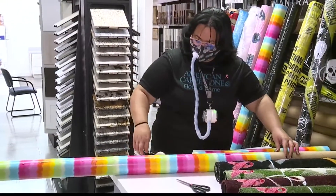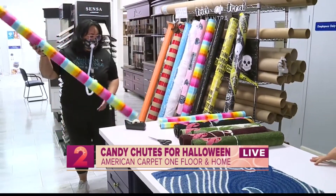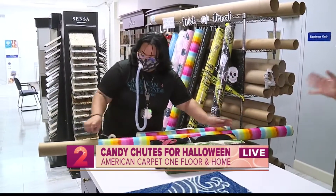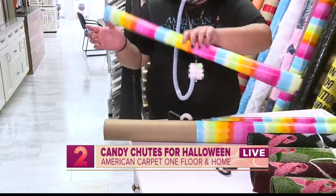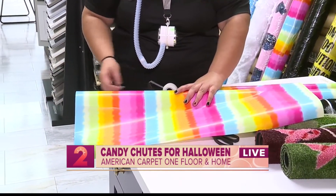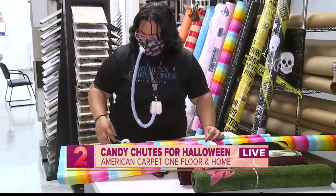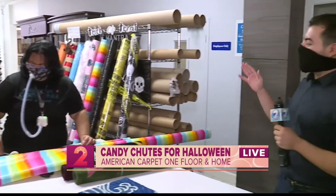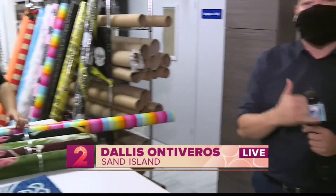You actually have 400 to give away starting today until the 30th. Do people have to do anything to get one? It is completely free — no purchase necessary. Just drive down to American Carpet One on Sand Island, come inside, and we'll give you your free carpet tube. Kay is almost done — it's really fast and easy. Coming up in the next half hour of Take Two we'll show you another example of how these candy chutes work. For American Carpet One Floor and Home, Dallas Enveros, KGM2 News working for Hawaii.